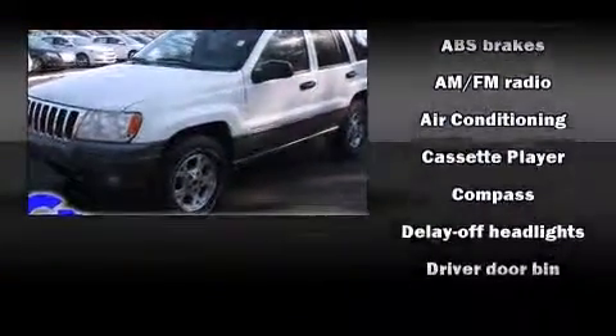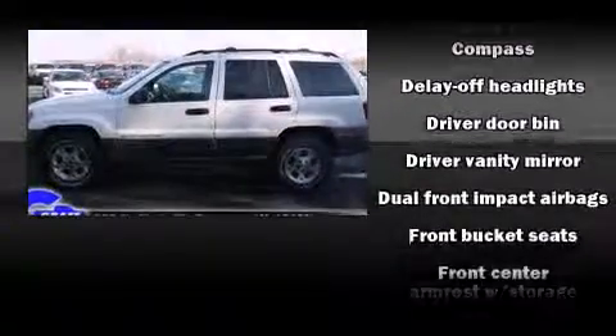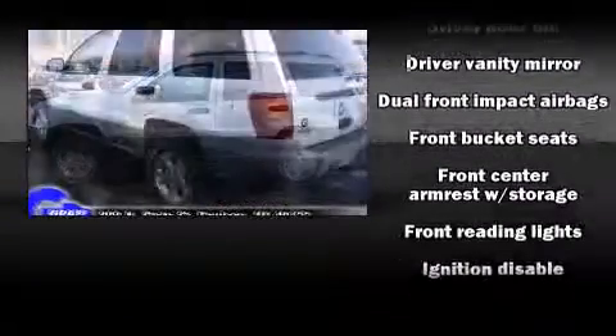Top features include power windows, front and rear reading lights, front and rear cup holders, a roof rack, and air conditioning.